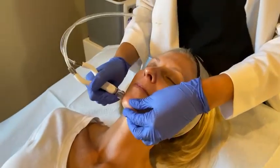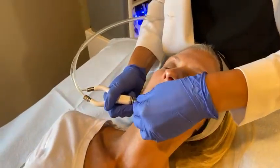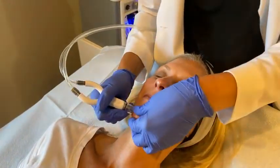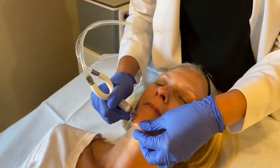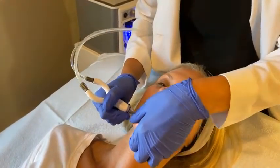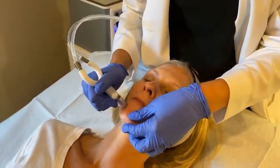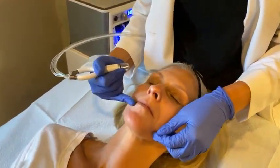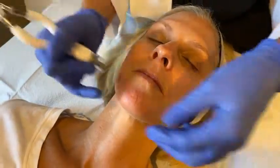I often describe this — and this sounds a little odd, but if you've ever felt this you'll understand — as a cat's tongue. Doesn't it feel like a cat's tongue? You guys can probably see how much brighter her skin is where we've treated versus where we haven't treated. It really instantly just helps your skin glow.